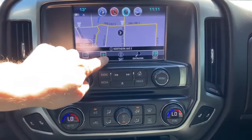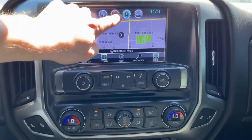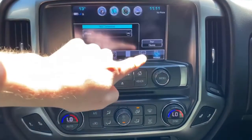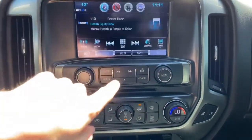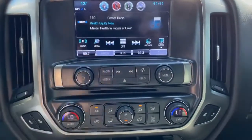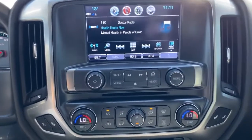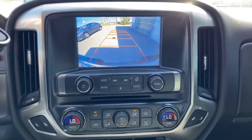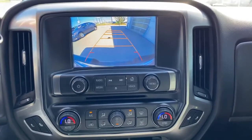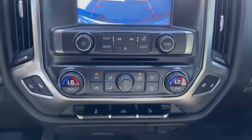Zoom out — nice touch screen display. You can set your points of interest and everything that navigation offers — it's a great feature. Getting your Bluetooth connectivity going, you can see we have Sirius XM capabilities as well and a Wi-Fi hotspot. Popping it into reverse — there's the wide-angle rear reverse backup camera. Just an amazing truck inside and out.